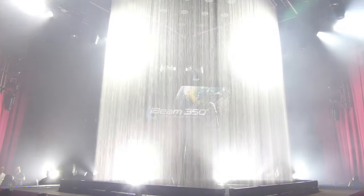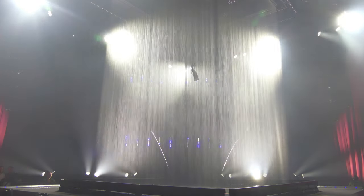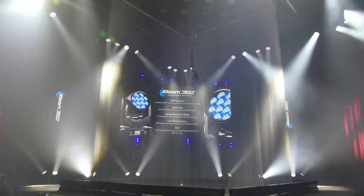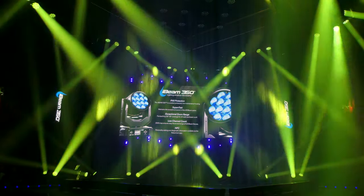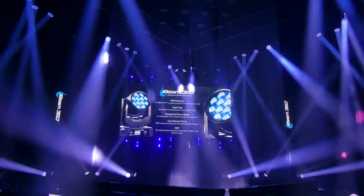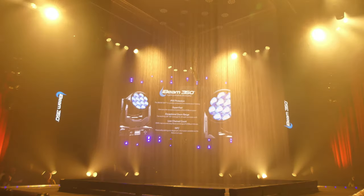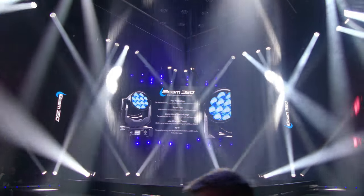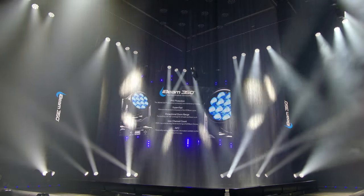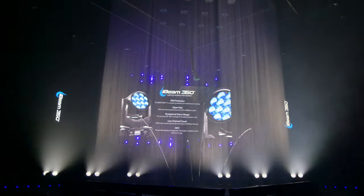I-Beam 350. All the features of the Beam 350 are housed within the IP65 protective casing of the I-Beam 350. The same 12 x 40W RGBW multi-chips deliver vivid and punchy colors, and can now be utilized in harsh environments. The identical optical system delivers the same wide-ranging zoom and fast pattern wheel to create dynamic and exciting visual effects.